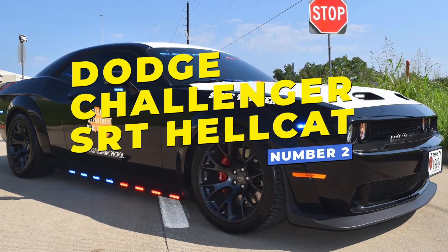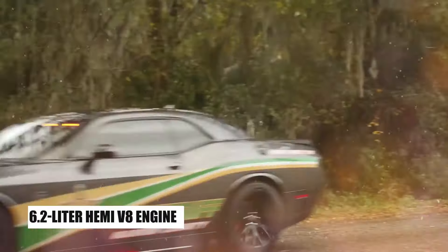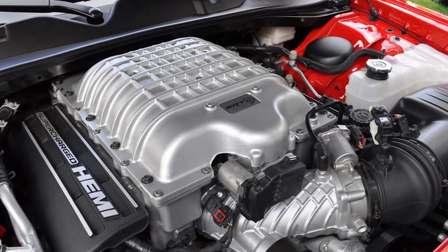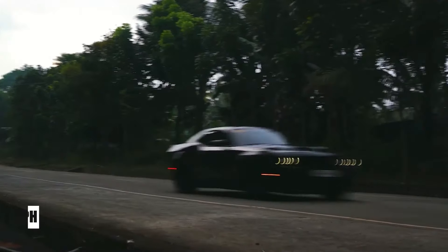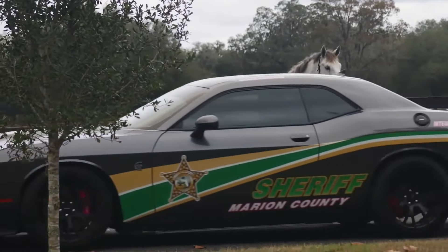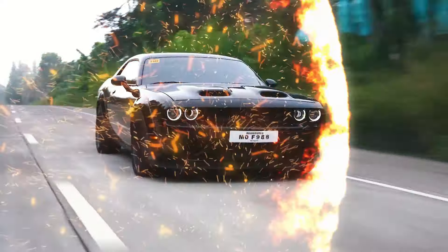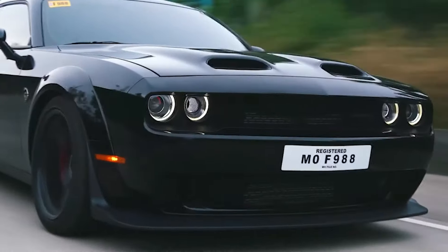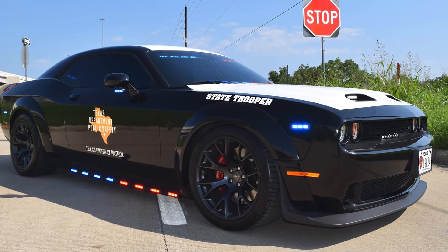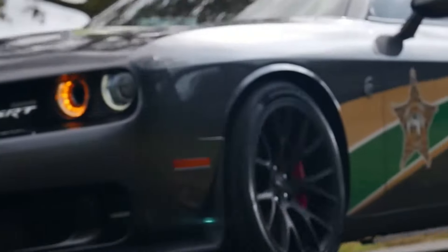Number 2, the Dodge Challenger SRT Hellcat — a beast on wheels with a supercharged 6.2-liter Hemi V8 engine roaring out 707 horsepower — takes police power to a whole new level. Capable of hitting speeds over 200 miles per hour, it's one of the fastest and most formidable police cars ever deployed, mainly for high-speed pursuits in the United States. This muscle car's bold design and intimidating presence make it a nightmare for lawbreakers on the run. The Hellcat's roar alone is often enough to signal that the chase is on.